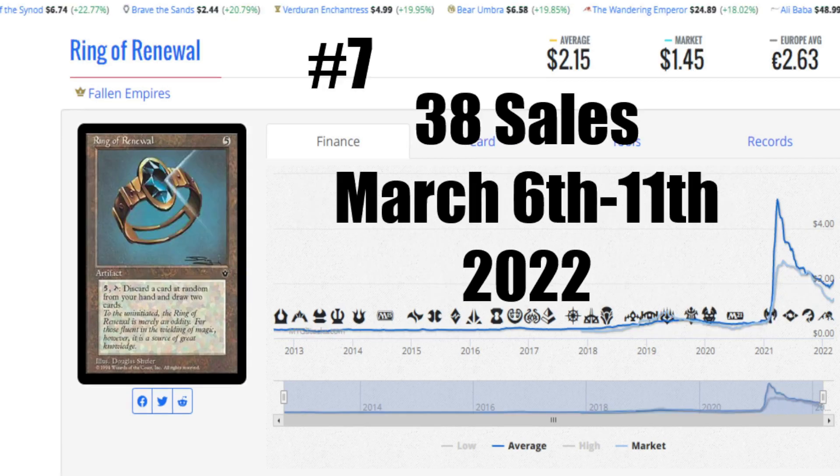Let's go ahead and take a look at number 7 this week. Ring of Renewal beating out Zelyon Sword by a mere one sale. Ring of Renewal had quite a few sales on eBay and locally here this week, a couple for like $2 each Canadian. At number 7, you can see an average price of $2.15 US, market price $1.45 US, and it's €2.63 to get that card into your home. That 38 sales — think about how many weeks there are in a year. If it stayed at 38 cards every single week for a year, that's 38 times 52 — work out the math. But it's a Fallen Empires card and somebody is consistently still buying it.